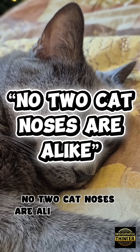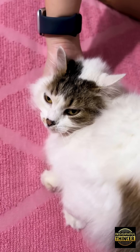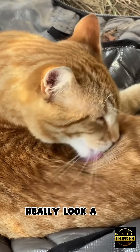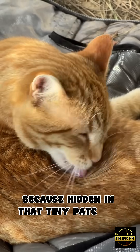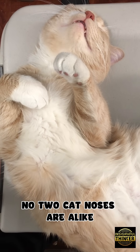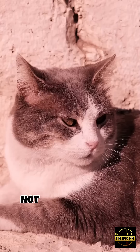No two cat noses are alike — the science behind it. Take a closer look at your cat's nose, really look at it, because hidden in that tiny patch of skin is something extraordinary. No two cat noses are alike, not even between siblings, not even between twins.